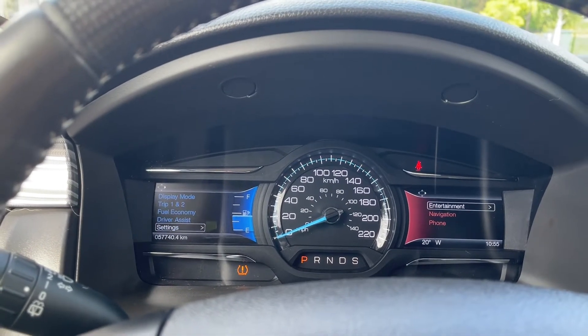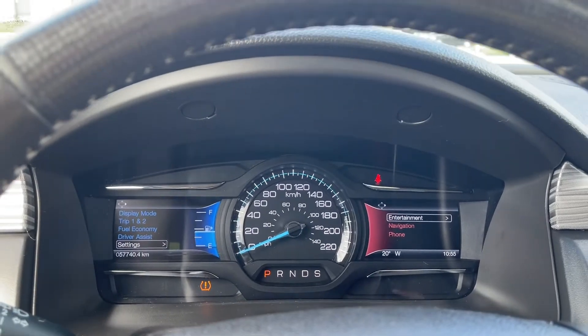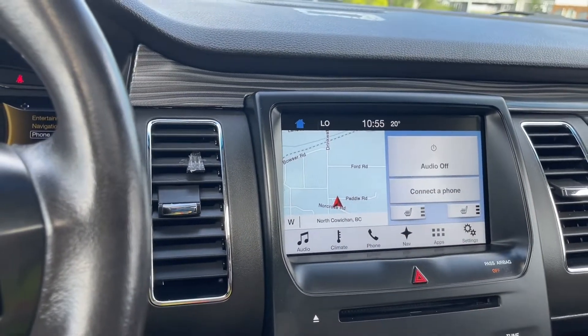You can also view fuel economy and driver assist settings, and they all have sub-menus. On the right hand side, we have entertainment, navigation, and phone, and you'll notice they change color. In the center, we have a display screen and right now it's got the map on there for navigation.